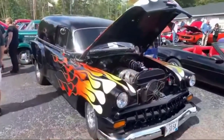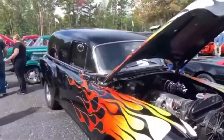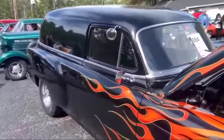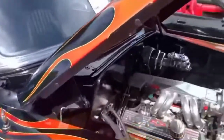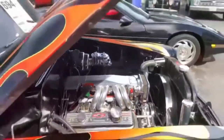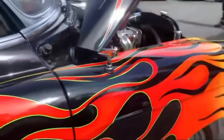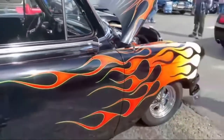Straight over here we have a '53 Chevy, and I don't know if this would be considered the Nomad. I'll call it a Nomad, but I would love to learn a little bit more on that — so if you guys know, let me know. I've got a lot of detail in this, and I love the paint. You can see a subtle green flake in the paint by the flames. This thing is cool.